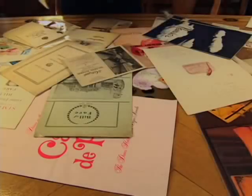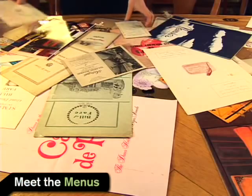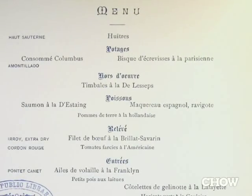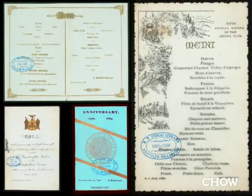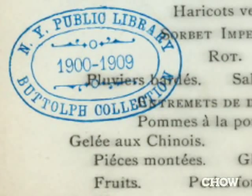We still have menus today that are in excellent condition, far better than more recent menus we've acquired. This is the inauguration of the Statue of Liberty from October 28, 1886, and it was held at Delmonico's. The ribbons are coming apart a little bit. This is part of the Boutoff collection — you can tell because she put a big stamp on every menu she collected, sometimes in numerous places, and sometimes sort of ruining the image of the menu.